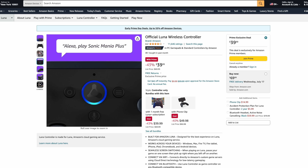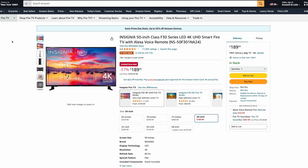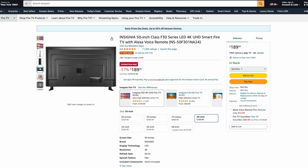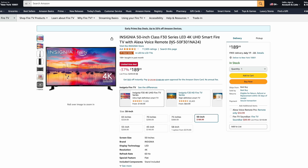Moving down just a bit, the Insignia 50-inch Class F30 4K TV. This is the highest priced item I put on the list — I know it's definitely a lot more than $100. But for $189, a 50-inch 4K TV with Fire TV built in, I think that this is a pretty good deal. This would work out really well for a bedroom or a game room. It's really hard to beat a price like this, even during the Super Bowl sales — 50-inch 4K LED for $189.